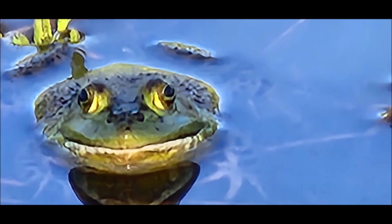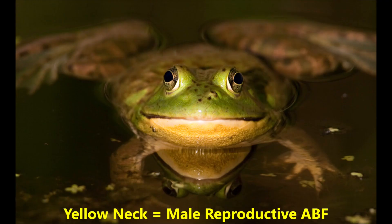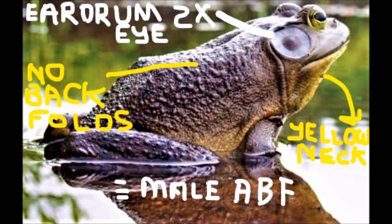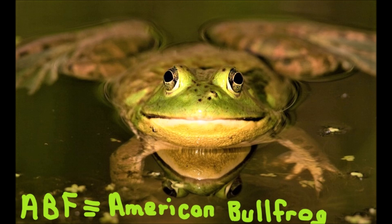Here's a nice one I've shown in previous videos — the ABF American Bullfrog, with the yellow neck, a male reproductive ABF. Here's the bullfrog — you can see the yellow throat or neck, the yellow eyes. No back fold, which would identify the green frog. It does have a large ear fold, which identifies the American Bullfrog. This one is a male, because of the yellow neck and large external eardrum. Here's the female: small external eardrum and a white neck or throat. So, the American Bullfrog — this is it.